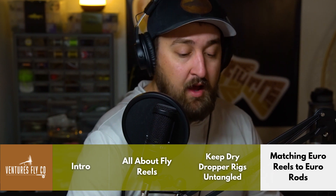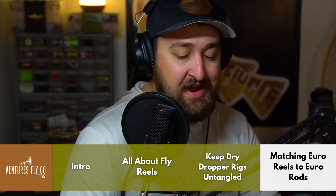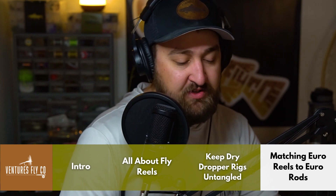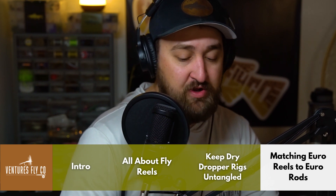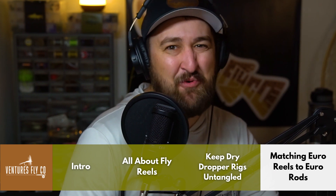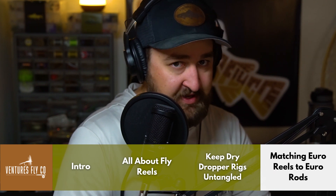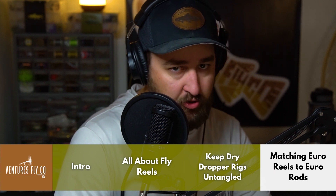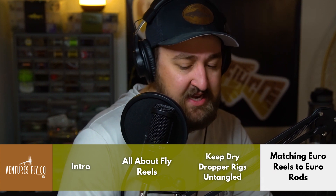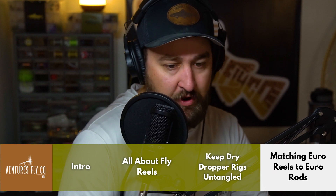Let's jump into Craig's question. Matching a reel to the euro rod is actually a really simple process. What you're looking for is good balance between the weight of your rod and the weight of your reel and line. A 10-foot rod is on the shorter end for euro rods — you don't need as much weight in your reel as you would for an 11-foot or 11-foot-three-inch rod. My rule of thumb: any of the trout reels you'd use with a regular nine-foot five-weight should probably work great on your euro rod to help balance it out.